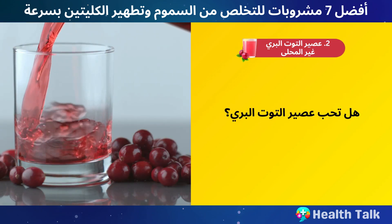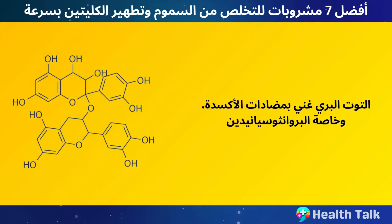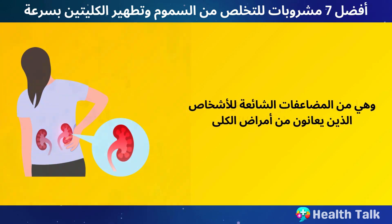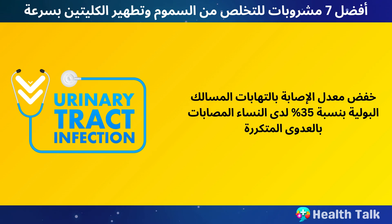Number 2: Unsweetened Cranberry Juice. Cranberries are rich in antioxidants, especially proanthocyanidins, which are compounds that can prevent bacteria from sticking to the walls of your urinary tract. This reduces the risk of urinary tract infections, which are a common complication for people with kidney disease. One study found that drinking cranberry juice regularly for six months lowered the incidence of urinary tract infections by 35% in women with recurrent infections.